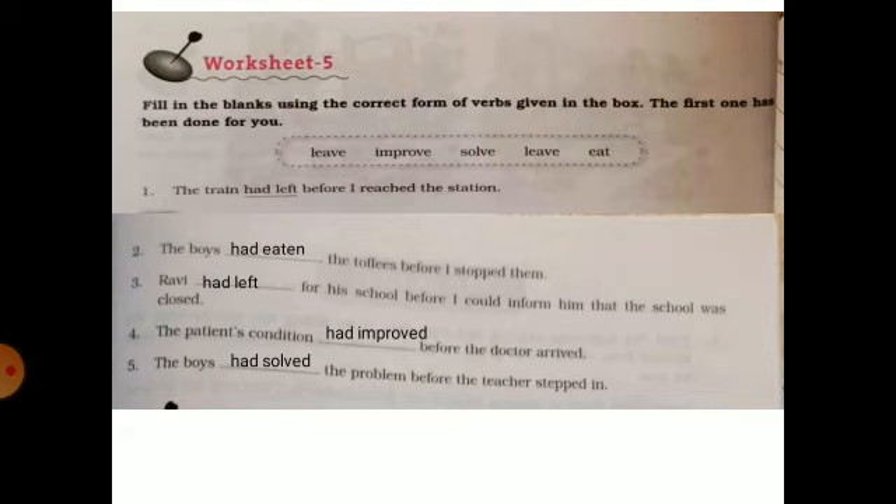The boys had solved the problem before the teacher asked him.